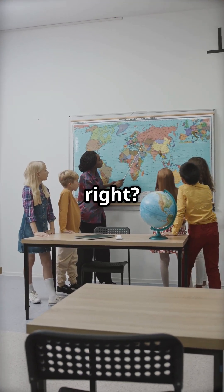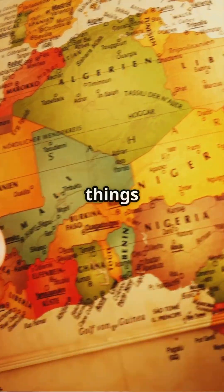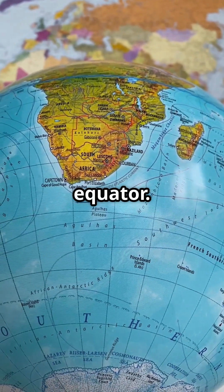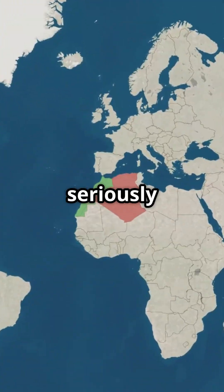Looks pretty ordinary, right? But here's the kicker — that map is lying to you. The Mercator projection was designed for navigation, not for showing true size. It stretches things out as you move away from the equator. So countries like Greenland and Russia look enormous, while Africa gets seriously shortchanged.